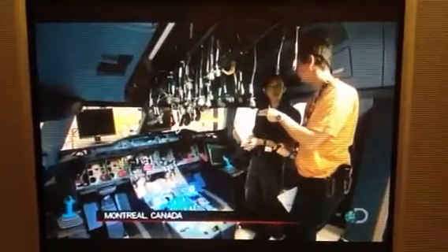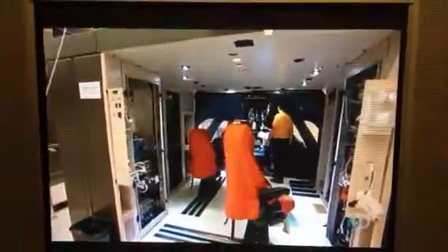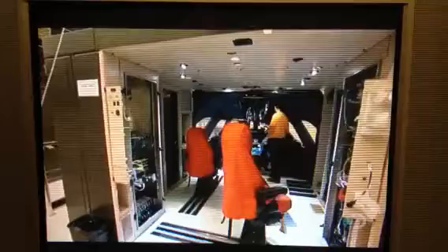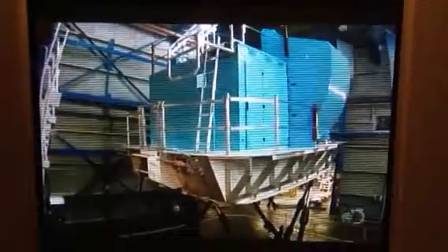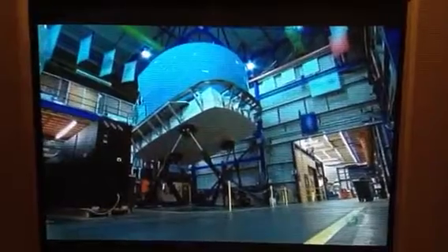Rigorous pilot training in a simulator needs to replicate the real thing flawlessly. CAE in Montreal, Canada built the very first A380 simulator. Their customers hand over $20 million per sim, expecting it to handle exactly like a real jet that costs almost 20 times more.